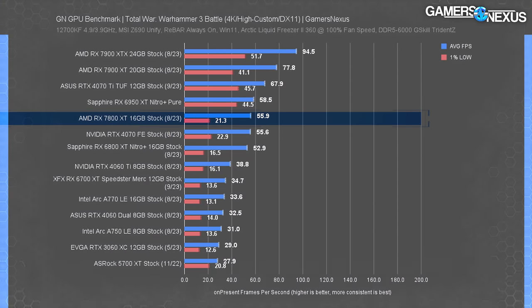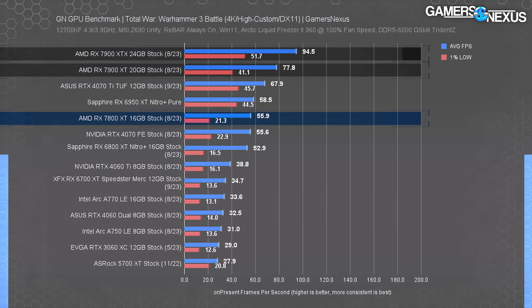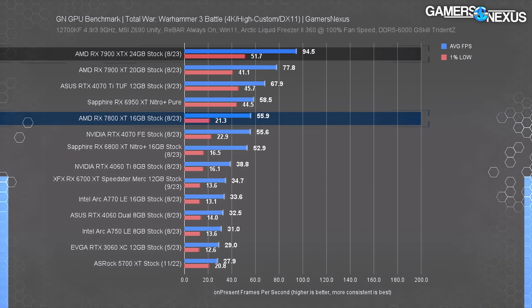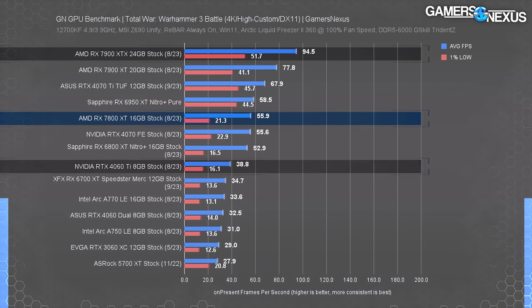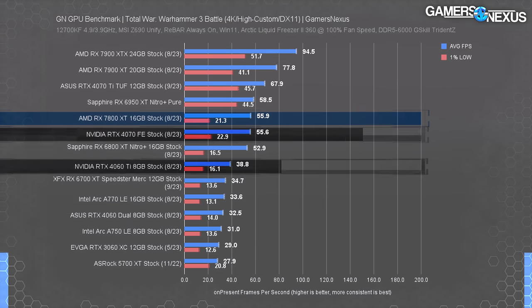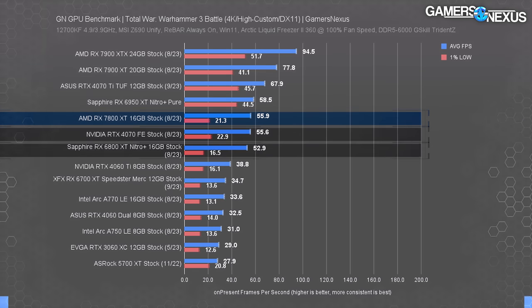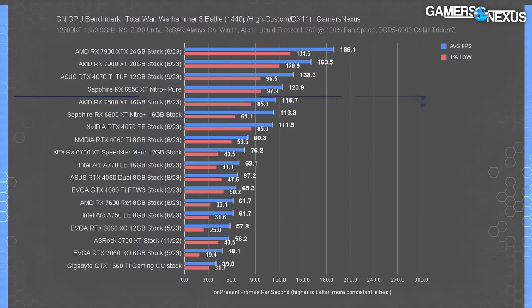Warhammer is up next. At 4K, the 7800 XT sits at 56 fps average with relatively low 1% lows. The 7900 XT leads by 39% at 78 fps. The 7800 XT is about 70% ahead of lower-tier cards, and leads the 4060 Ti by 44%, establishing a strong position against Nvidia's recent launch. The 4070 is tied with the 7800 XT in all metrics, with the 6800 XT a bit behind at this demanding resolution.